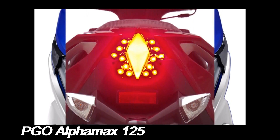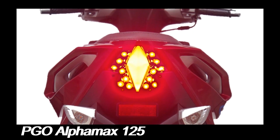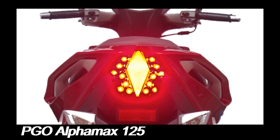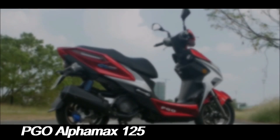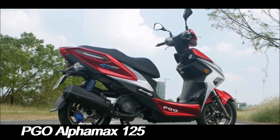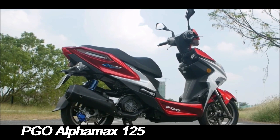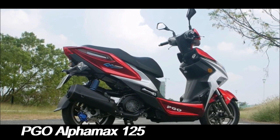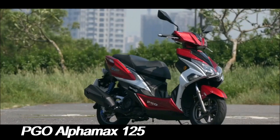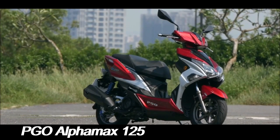Additionally, the inclusion of LED lighting both front and rear improves visibility and safety during night rides. One of the standout aspects of the PGO Alphamax 125 is its handling. The scooter's design allows for agile maneuverability, making it an excellent choice for navigating through busy city streets. The responsive throttle and lightweight frame contribute to a nimble and enjoyable riding experience.